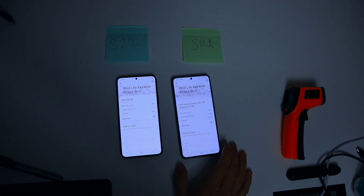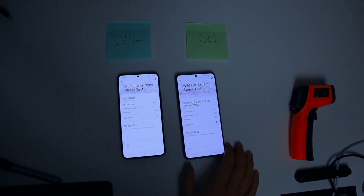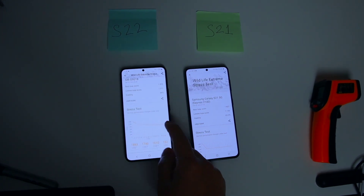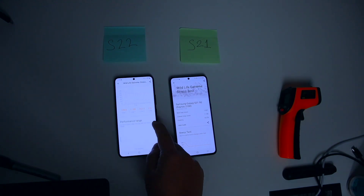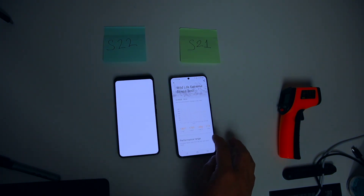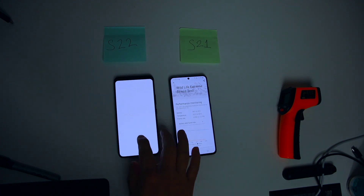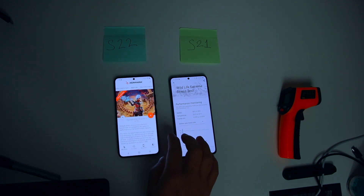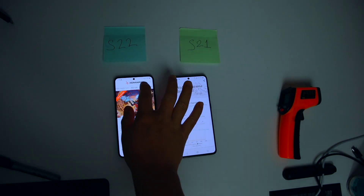Round one - the result seems almost similar. S22 scored slightly more than S21. The result shows only this much on the Exynos 2200 side. I think this app still needs some updates to recognize this device, as this phone is still not official. I will not go through the battery or temperature data - the battery drain percentage is almost similar. Let's go for the second round.